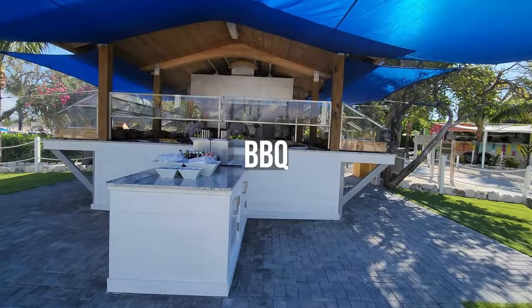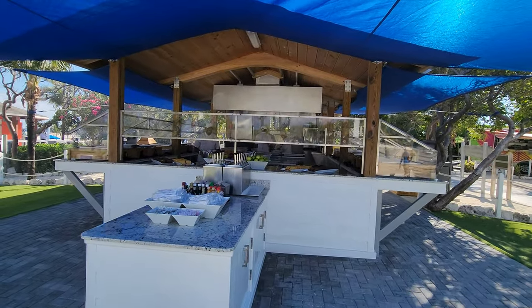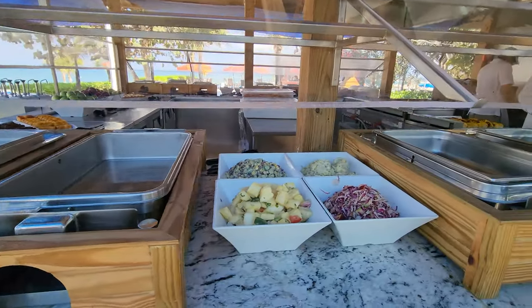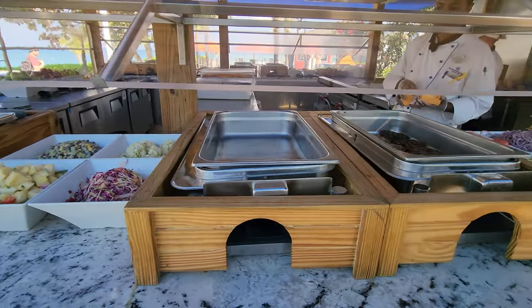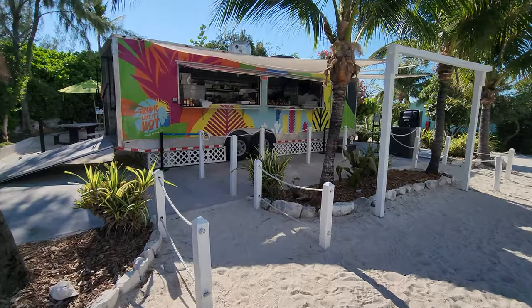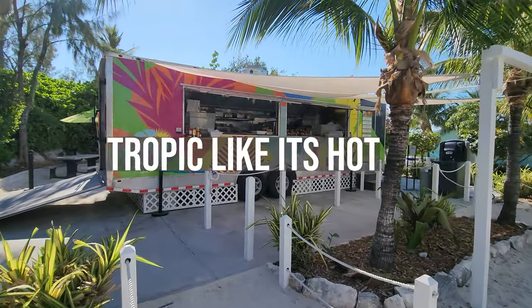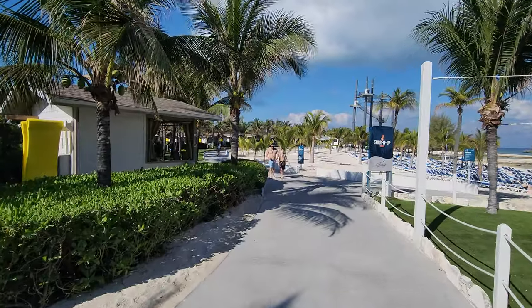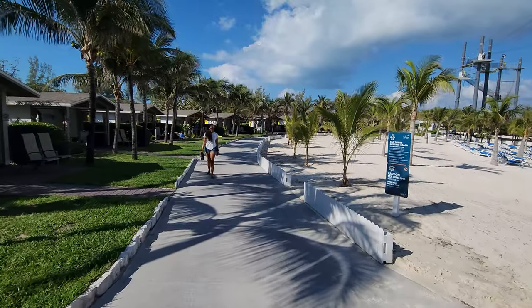You also have the barbecue place right here. And there's also a Caribbean food truck called Tropic Like It's Hot. Down here there's also another beach and cabanas.